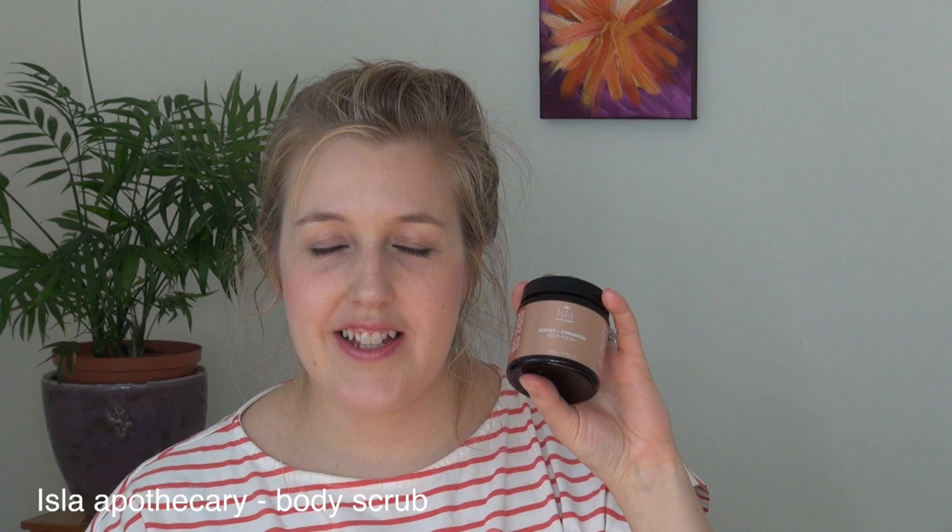A body polish by Isla Apothecary — if you haven't checked out this brand yet, you need to. They have amazing, gorgeous packaging and lovely products. This body polish is with coffee and cinnamon and it smells so divine. It's the best body polish I've ever had. My skin felt amazing and I smelled amazing afterwards. I just wish it came in a much bigger tub because it finished way too quickly. I'm definitely getting more.